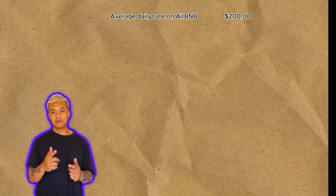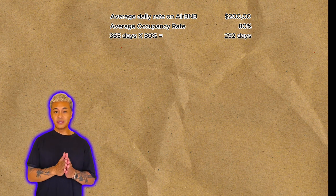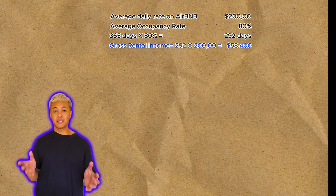A year has 365 days. With an accommodation rate of 80%, that's 292 nights rented out, times $200, you get $58,400 in gross income per year.